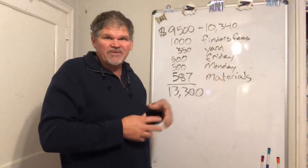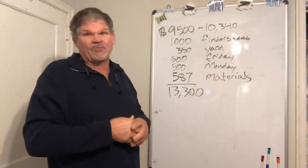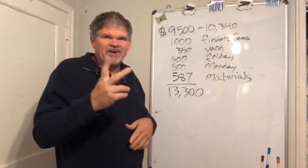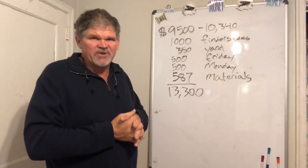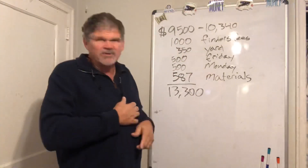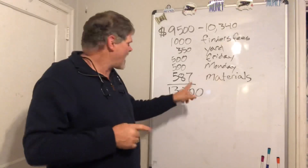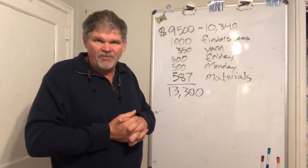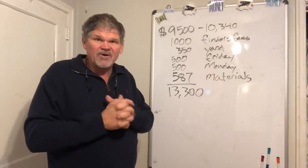We had to pay $350 to get the yard cut — that stuff was thick and deep. On Friday, me and Robert worked over there, got everything unloaded out of the house, took it to the dump. You're looking at about $500. Yesterday, Carla and Robert worked over there — that's about $500 right there — and we had $587 in materials bought: sheetrock and some other stuff. We did get the power turned on and everything seems to be working well.